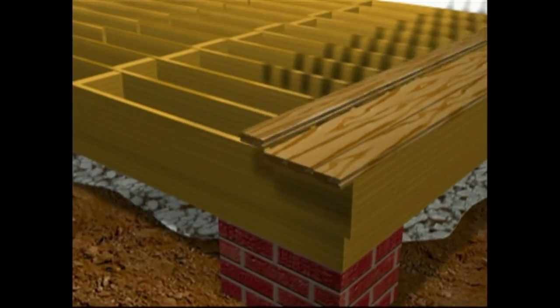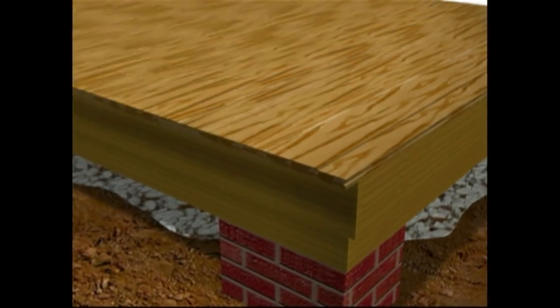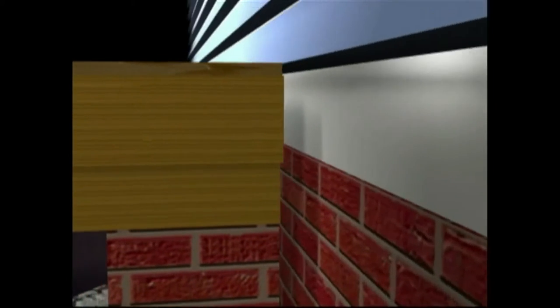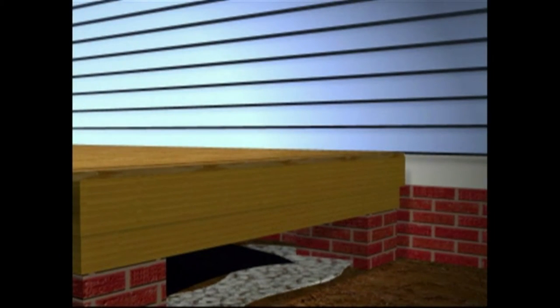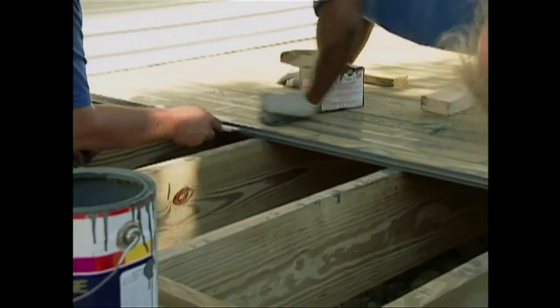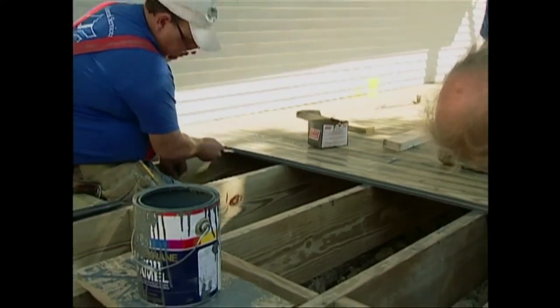Porch flooring is oriented perpendicular to the house and fastened directly to the joists. Extend the flooring beyond the outer joist and trim to create an overhang of one inch. Where the flooring meets the house, allow an expansion space of at least one half inch for dimensional change. This space can be concealed with trim or, in this case, with the home siding.